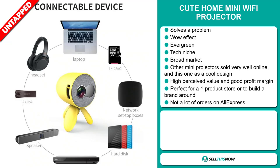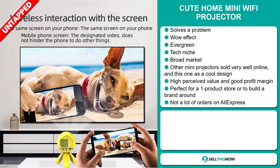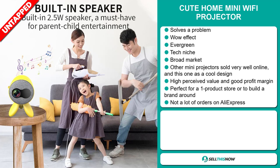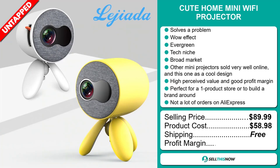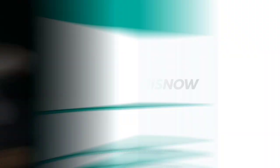So far, there have only been a few orders on AliExpress, so you can definitely take advantage of this. Now the selling price for the cute home mini Wi-Fi projector is just under $90, whereas the product cost is only $58.98. Shipping is completely free, so you're looking at an excellent profit margin of just over $31. Sell this now.